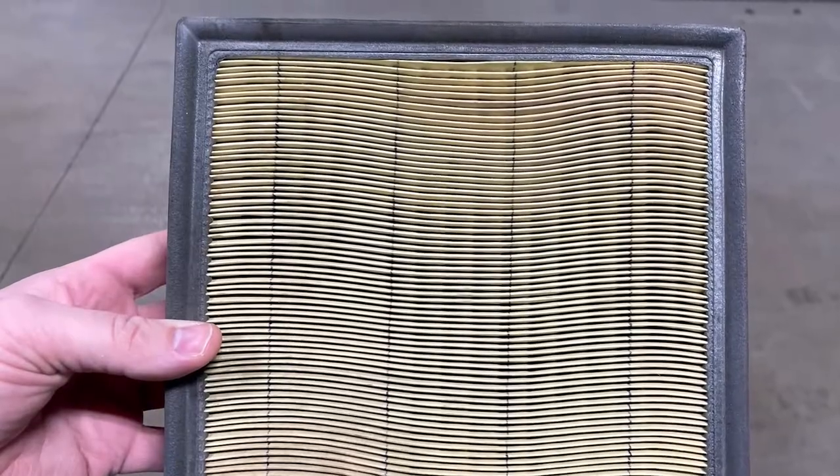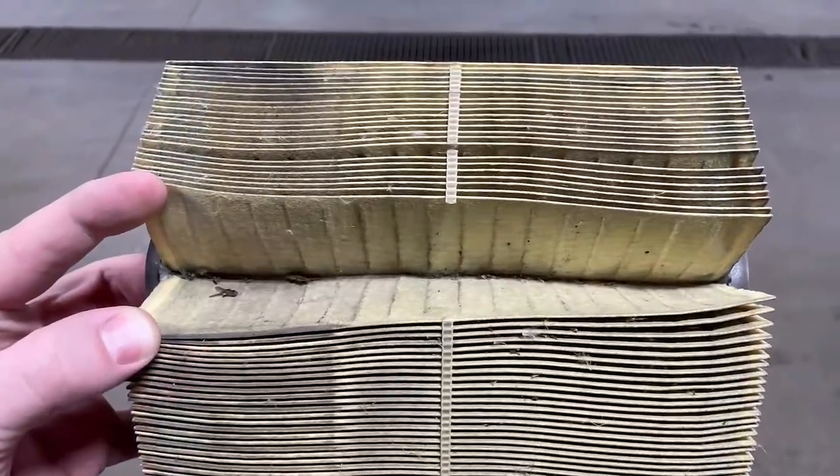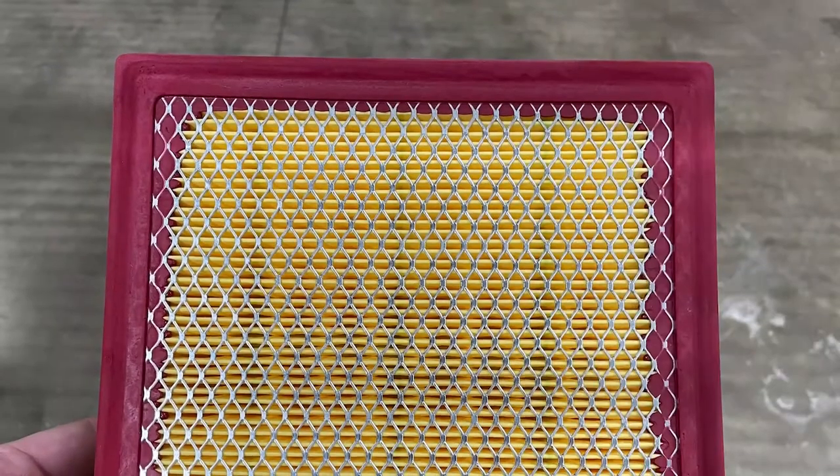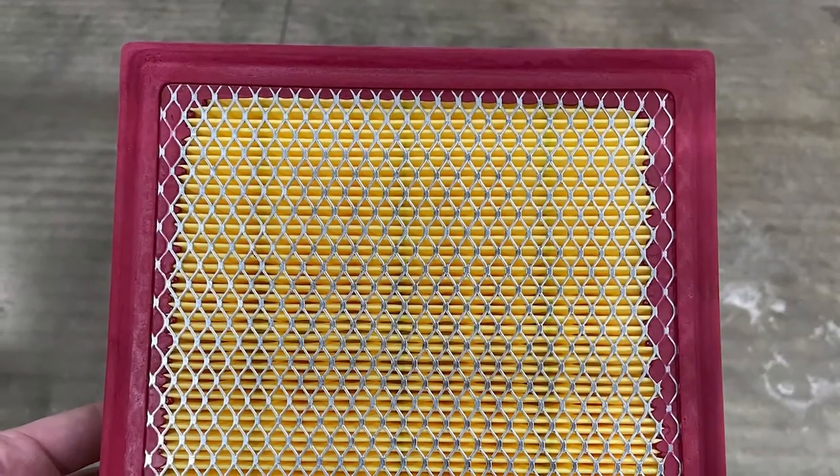In fact, it would most likely tell you to replace this air filter. As you can see, it's covered in dirt and dust, and there's debris in the crevices. In stark contrast, here's what a brand new air filter looks like.